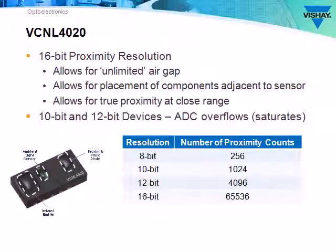Here's where the 16-bit resolution for proximity is a huge advantage for the VCNL4020. It allows for unlimited air gaps, placement of adjacent components, and provides true proximity versus presence sensing. The ADC of sensors with 8, 10, or even 12-bit resolution will invariably overflow or saturate, while the VCNL4020 won't.